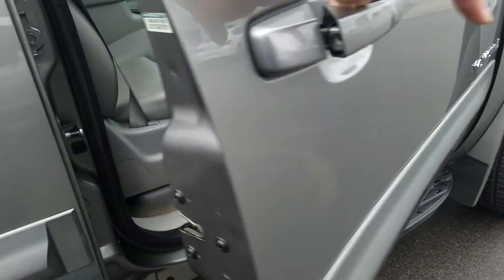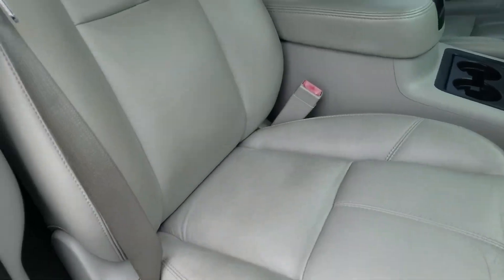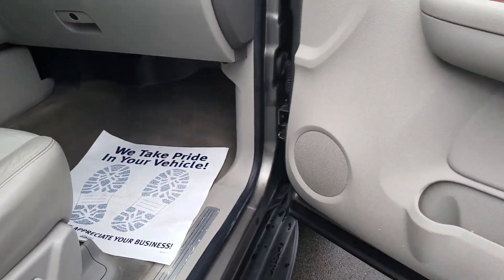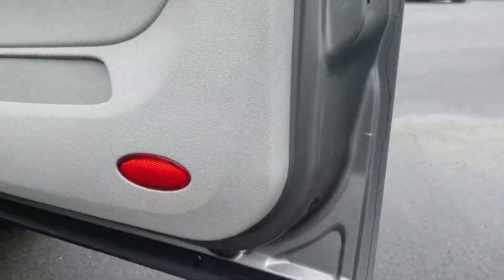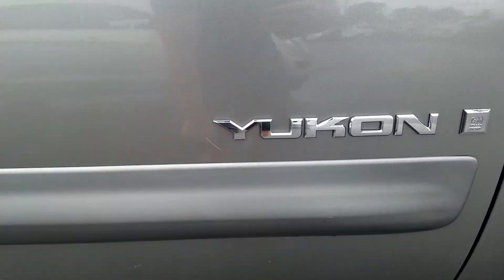There are a couple of scratches on the back door. The front passenger interior is also in good condition with no tears or rips in the leather material — there's a little scratch right there.